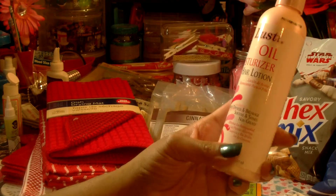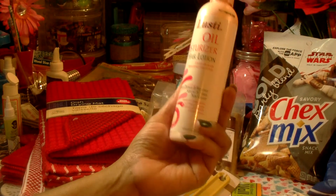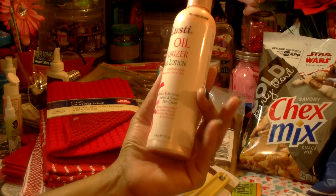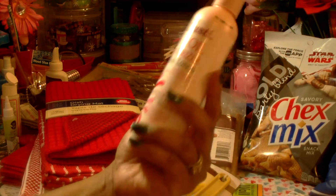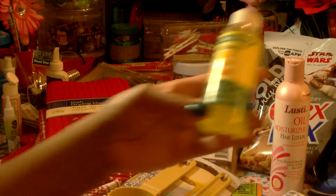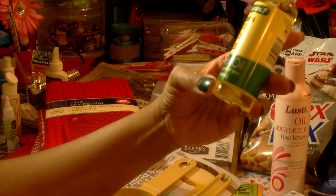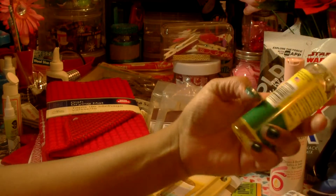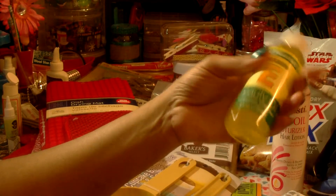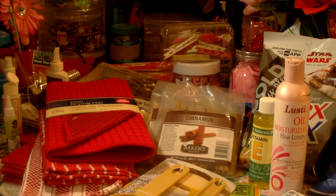I picked up one of these Lusty Oil moisturizer hair lotions — it's probably similar to the pink oil moisturizer. It eliminates dryness and breakage, softens and shines, is non-greasy, and is eight fluid ounces. With myself and my twin girls, we always need hair products. I also picked up a Spa Naturals vitamin E beauty oil for smoother, softer skin — a four-ounce bottle. I've seen others hauling this, and I figure vitamin E in your skin or hair can't hurt.